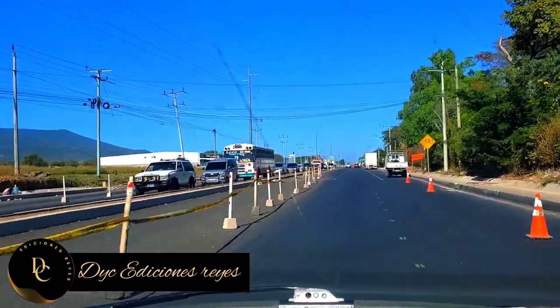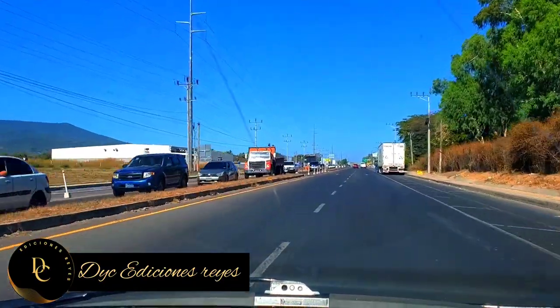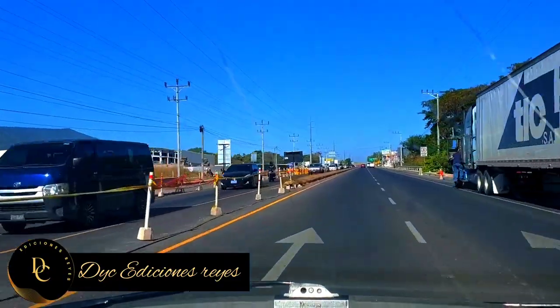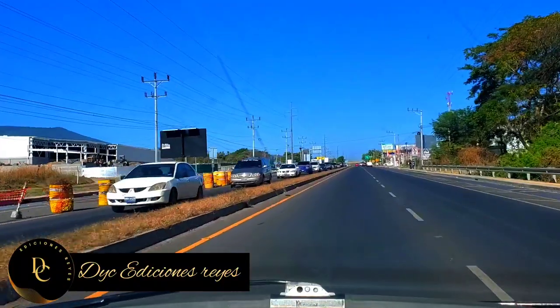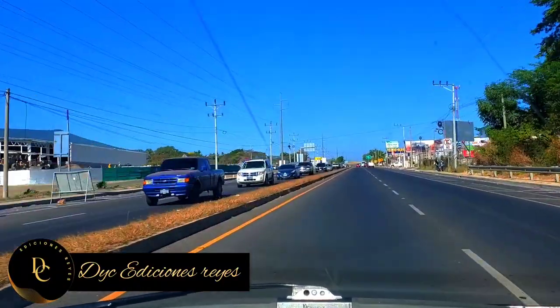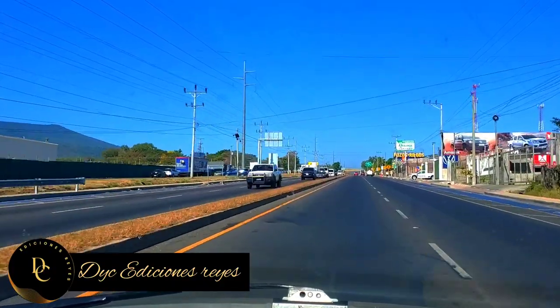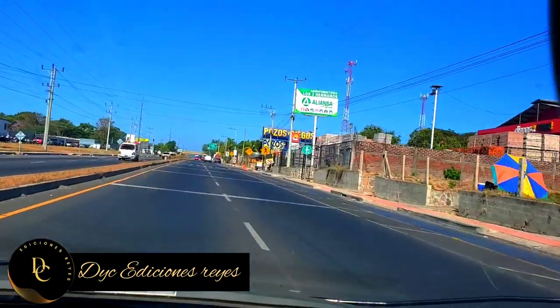Por ahí pueden ver cómo se está desarrollando esta zona de Feble, porque aquí ya es Feble. Están construyendo un centro comercial, es el Preisma. Va a estar ya casi en su totalidad terminado. Y por ahí está una venta de vehículos de la que no había acá en el sector de oriente.